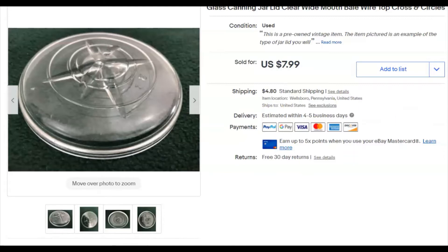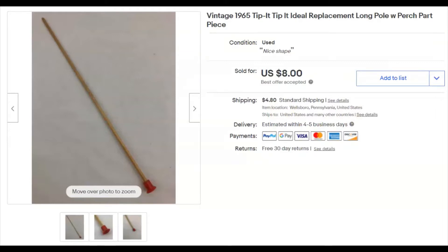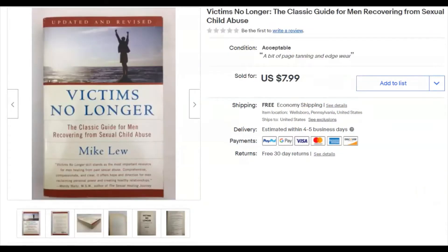'Sweet Gods and Devils from Outer Space' by Eric Norman — a UFO book. His stuff is probably really popular right now given the way things are going. I paid nothing, listed January 18th, sold April 22nd for $4 plus shipping. Next, a replacement part from an old Tippet game — I paid 7 cents, listed April 12th, sold April 23rd for $8 plus shipping.